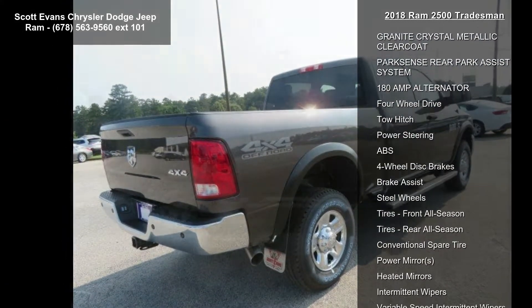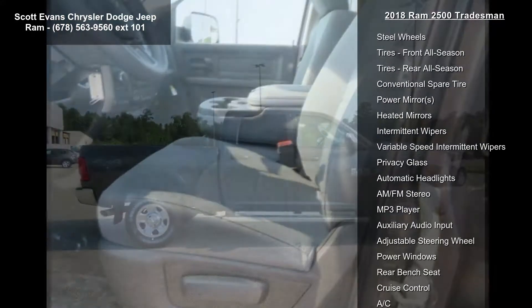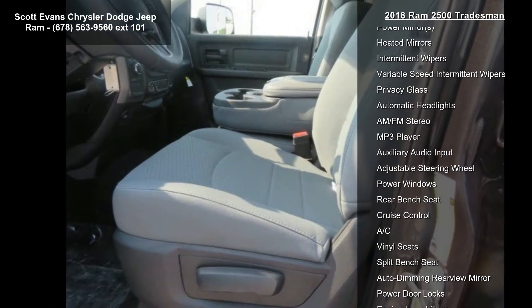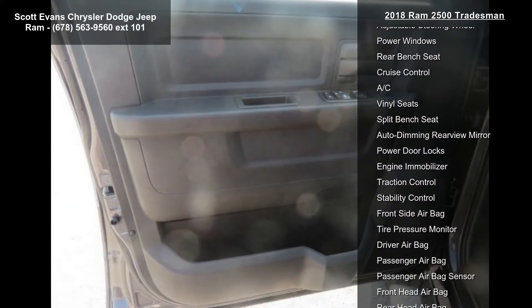Off-Road Package included: Front Performance Tune Shock Absorbers, Off-Road Decal, Black Wheel Flares, Transfer Case Skid Plate Shield, Tow Hooks, Rear Performance Tune Shock Absorbers, Electric Shift On The Fly Transfer Case.